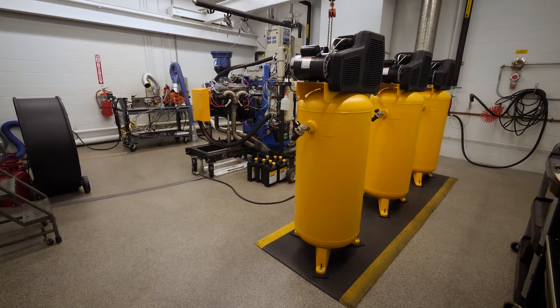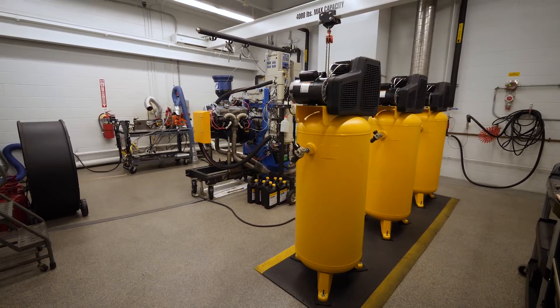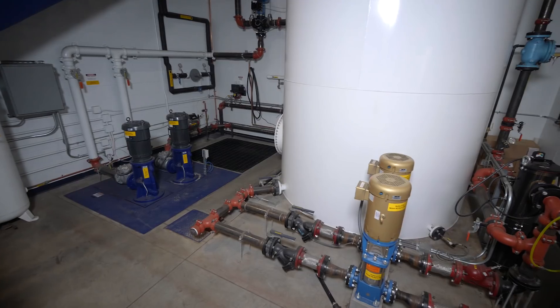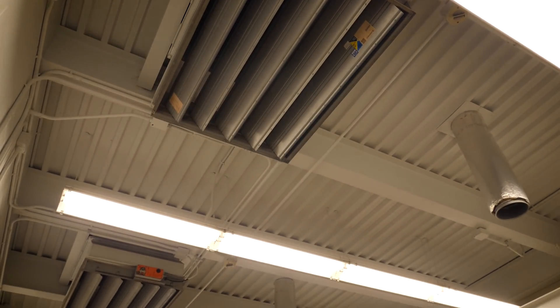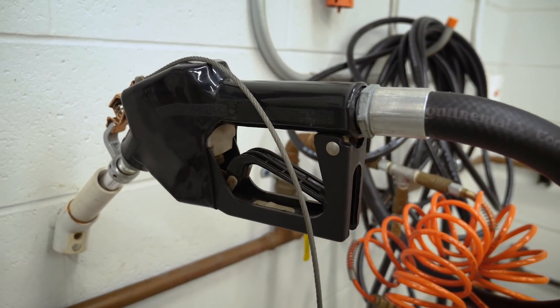We opened the AMSOIL mechanical lab, otherwise known as the AML or dyno, back in April of 2013. It consists of three dyno cells, 24 by 20 each, with water systems, air systems, and fuel systems to support whatever type of testing that we want to do in the dyno cells.